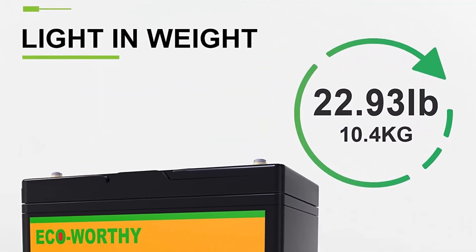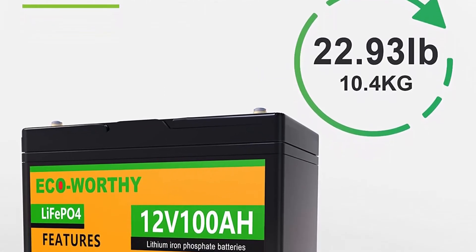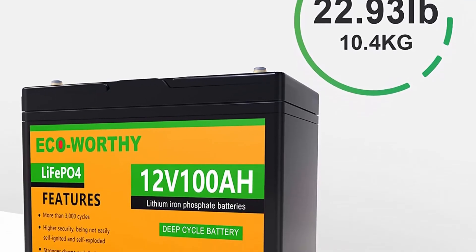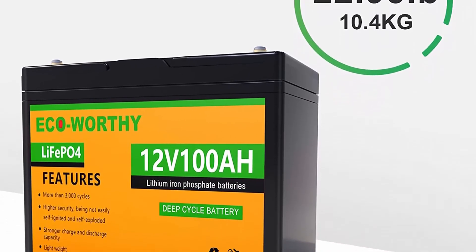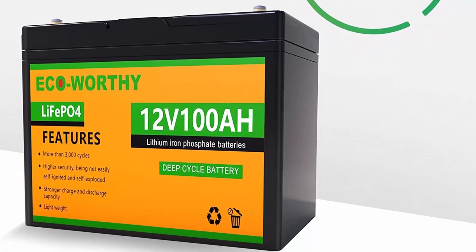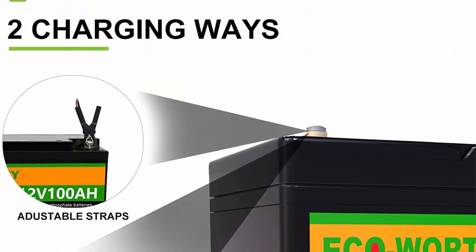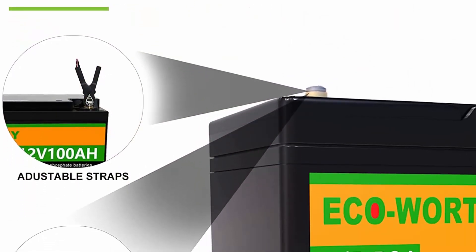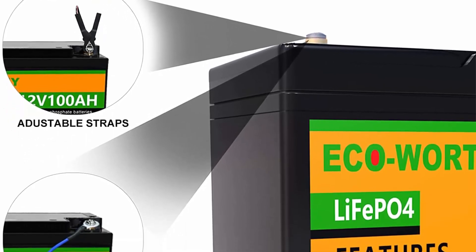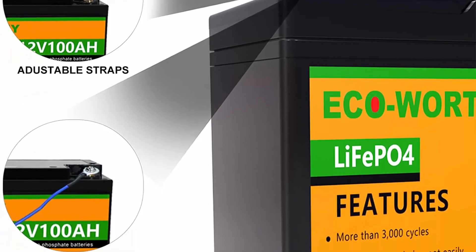The lithium battery has a built-in Battery Management System (BMS) that protects it from overcharging, deep discharge, overload, overheating, short circuit, and has a low self-discharge rate. The 100Ah lithium battery weighs only 23 pounds — just one-third the weight of a lead acid battery — making it easy to move and install.